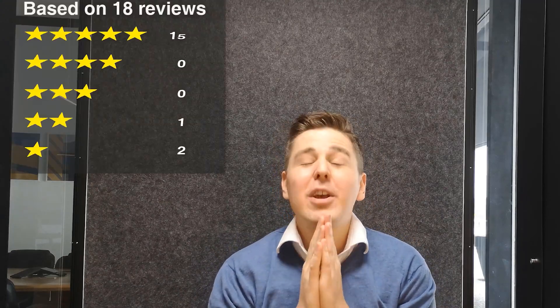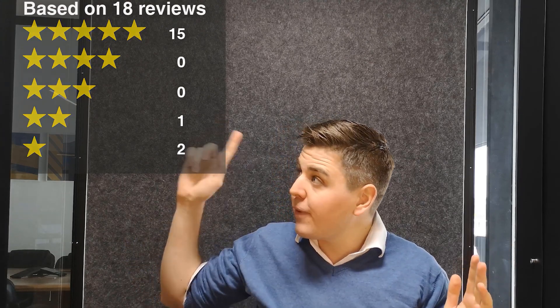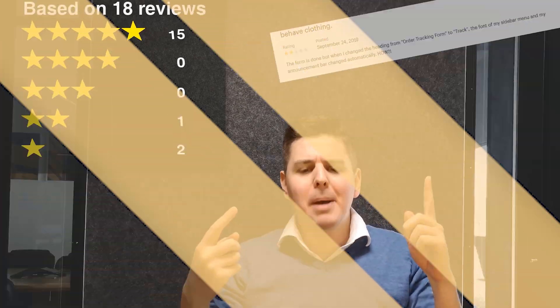In the facts corner, we also look at the rating. There's a 4.4 out of 5 star rating based on 18 reviews. It has 15 five-star reviews, 0 four-star reviews, 0 three-star reviews, 1 two-star review, and 2 one-star reviews. What were they saying in those? Let's pull them up.